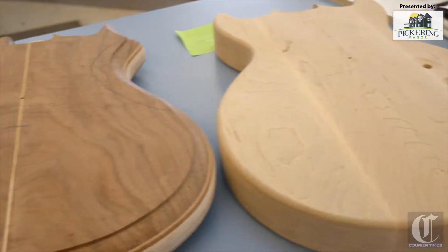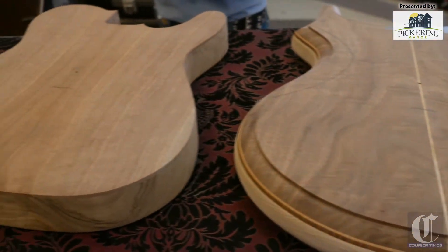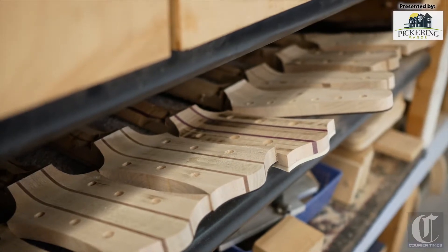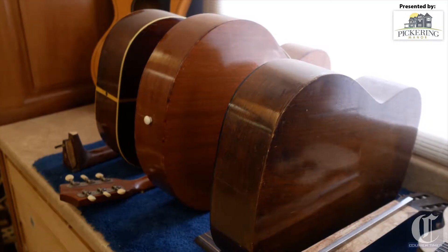Thank you very much. I started in 1979 as a hobby, and with the first guitar, I didn't have a lot of information on how to build a guitar. So it came out so awful, I literally threw it in the fireplace and vowed to learn what I did wrong before I built the next guitar. So it was a couple years later before I actually built the second guitar.